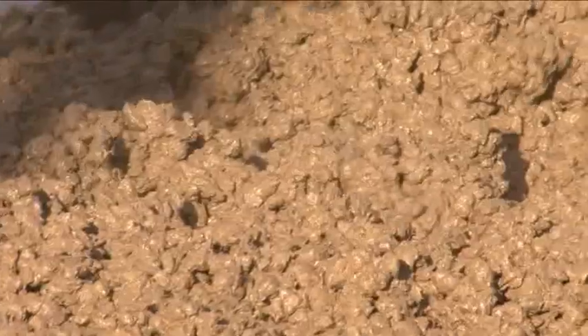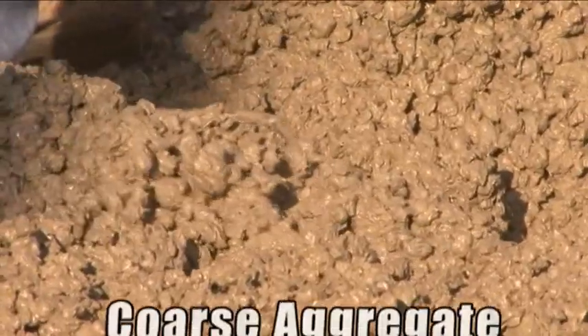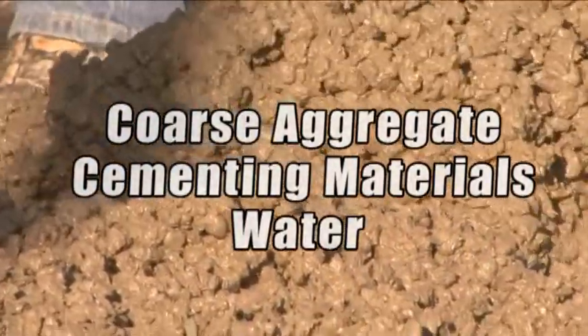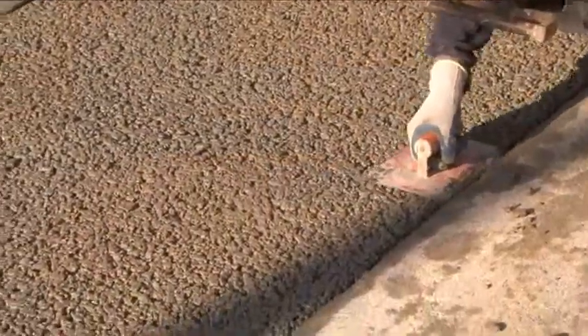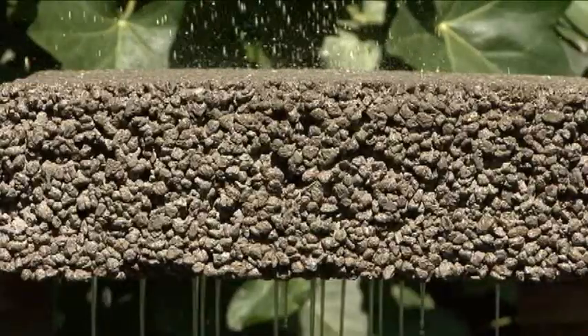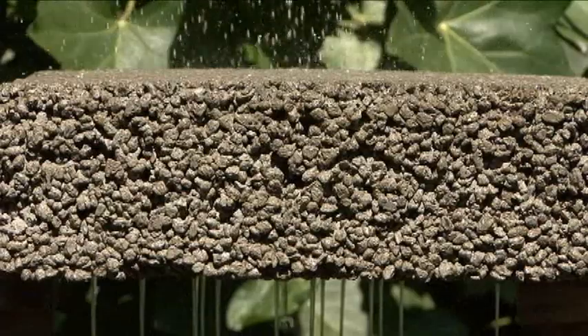Pervious concrete is a carefully controlled mixture of mainly coarse aggregate, cementing materials, and water. The reduced sand content results in a pavement with a high void content, allowing water to pass freely through it, putting rainwater back where it belongs — in the ground.